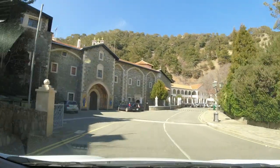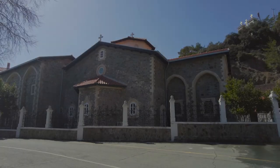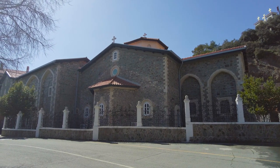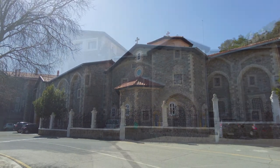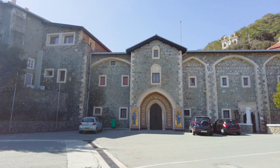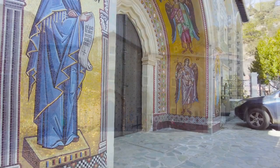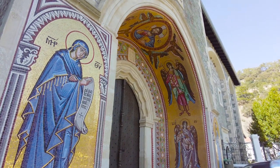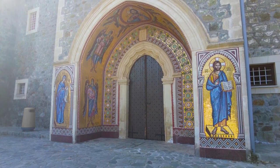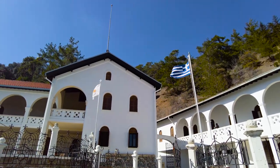Let's head back and take a look at the Kykkos Monastery. The Holy Monastery of the Virgin of Kykkos was founded around the end of the 11th century, although the current church dates from 1745. It still retains certain Byzantine features. Sitting at an altitude of 1,318 metres above sea level in the Troodos Mountains, it is understandably remote and very peaceful.